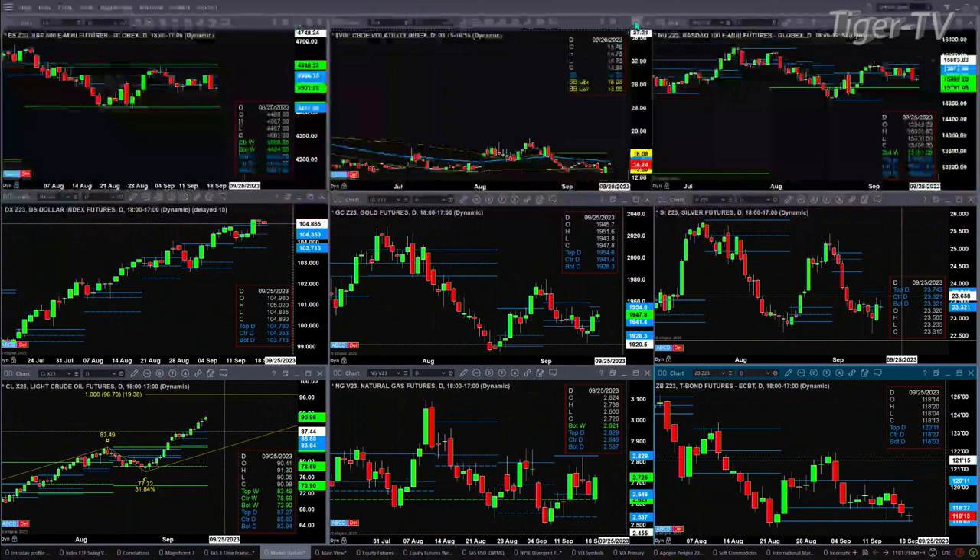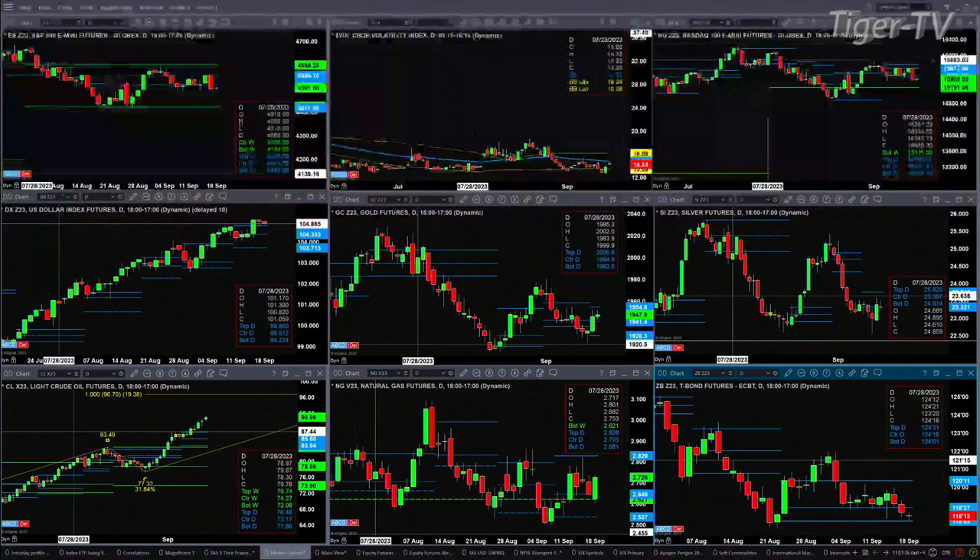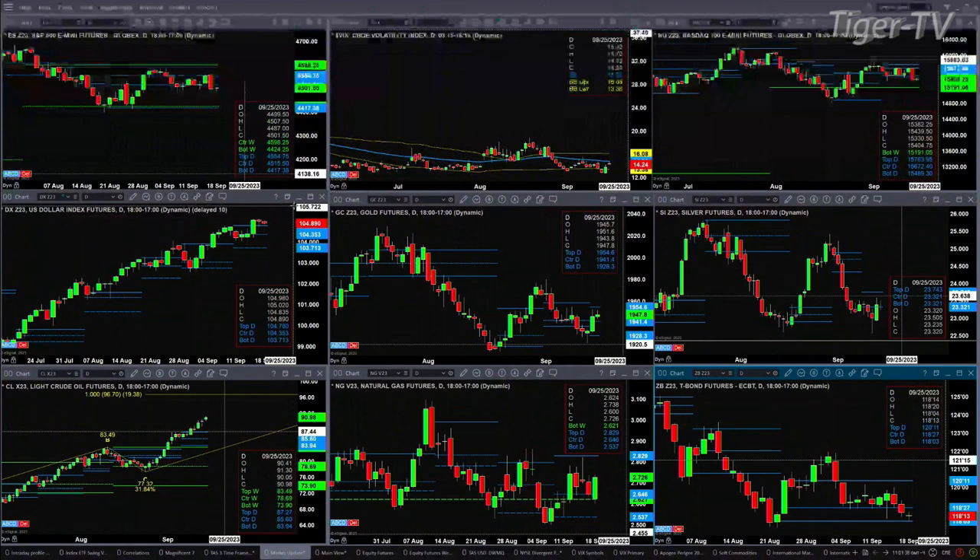The U.S. Dollar Index is strong like bull — no topping pattern in place. Price remains above the top of its daily profile. As long as that takes place — that level being 104.78 — expect the U.S. Dollar Index to move higher.